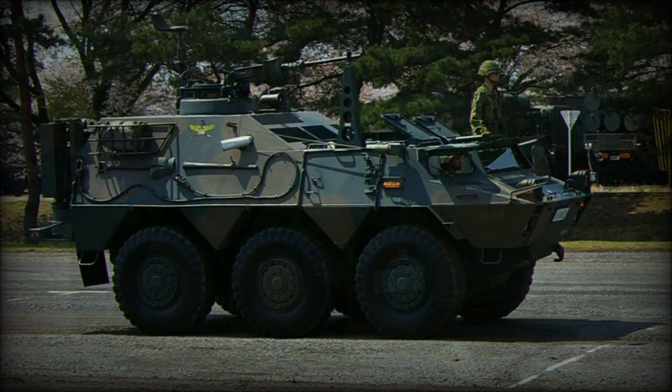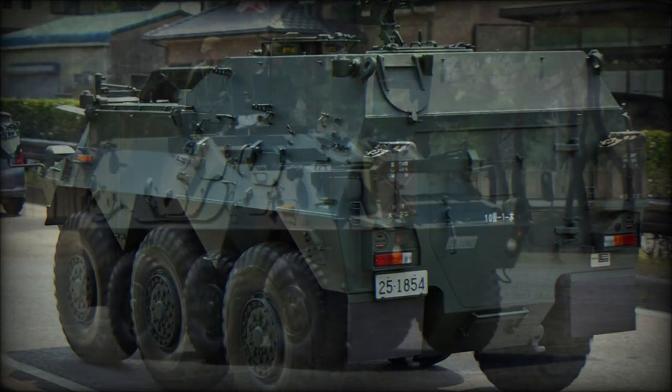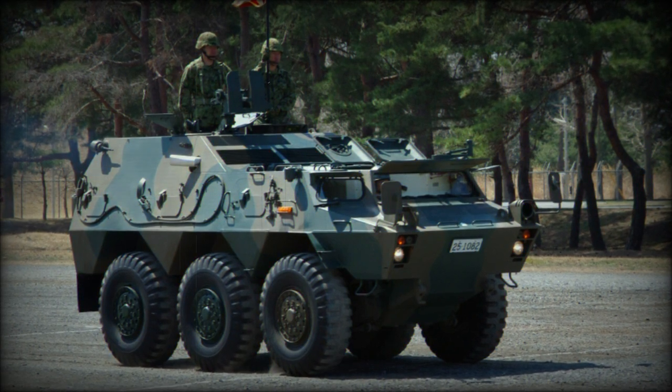The 6x6 wheeled nature of the design offers the needed cross-country mobility required for the role. The road wheels selected are large and give excellent ground clearance.